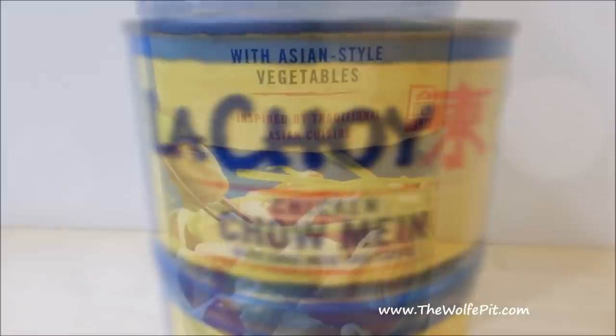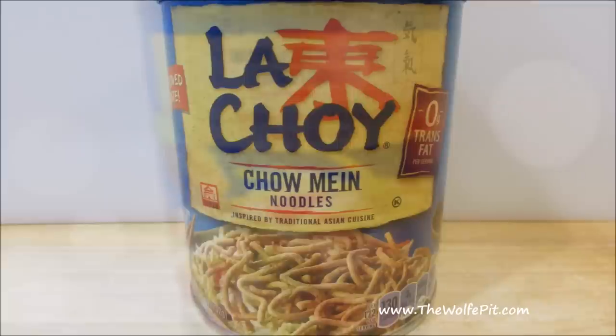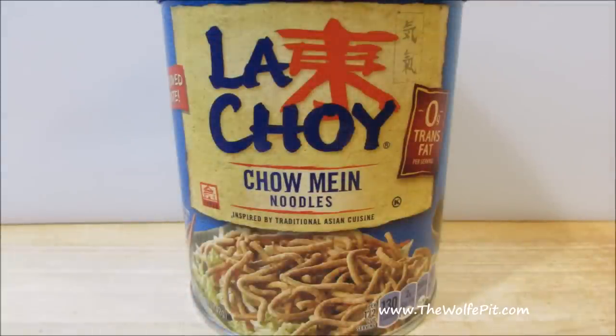The chicken chow mein comes in two cans taped together. The top can has the meat and the sauce, and the bottom can has the vegetables. Then of course you have to buy the crispy chow mein noodles separately to complete the dish, all of this costing right around $5. Not bad for a family meal. Or is it?